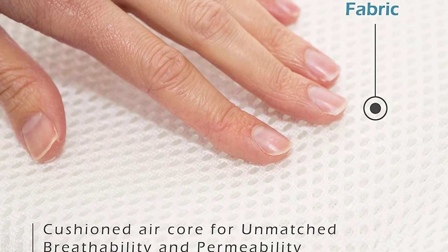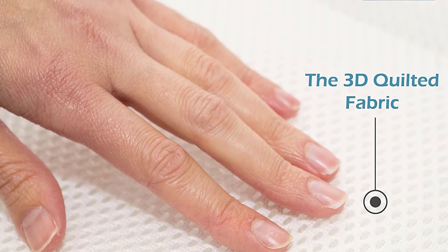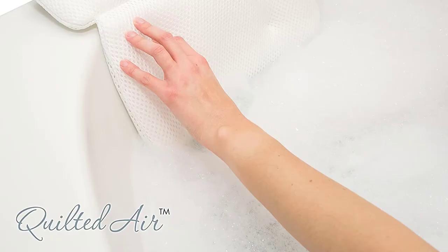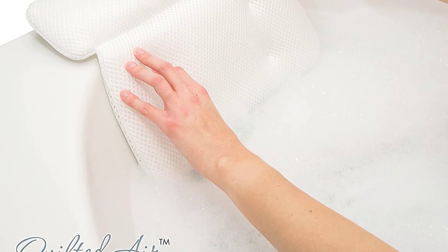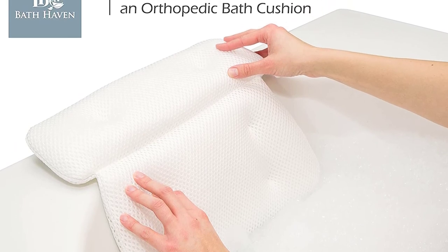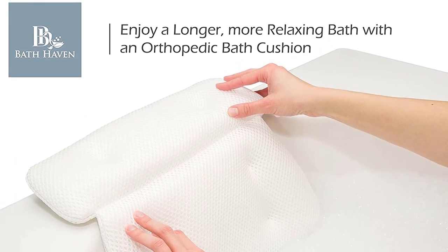The mesh weave offers durability along with quick draining and fast drying properties. This product is machine washable and includes a mesh washing bag which makes cleaning easy — simply place the pillow in the bag and put it in the washing machine, preventing damage to the suction cups or snagging of the material. The manufacturers have thought of everything, which is why it ranks as the editor's choice on this list.